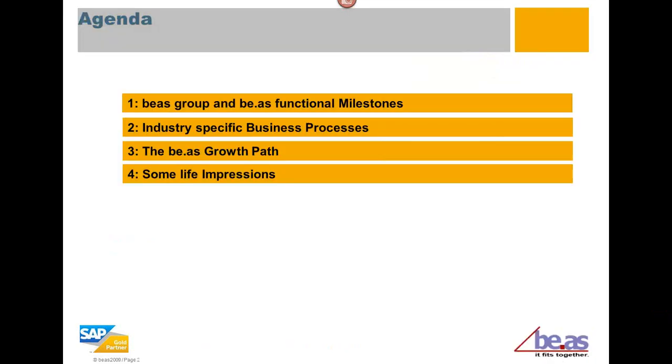So today I'm going to try and cover four major topics, and then we'll actually look at the application. We'll talk about Bayos Group and the functional milestones. We'll look at industry-specific business processes, Bayos growth path, and some general impressions of the product from customers.